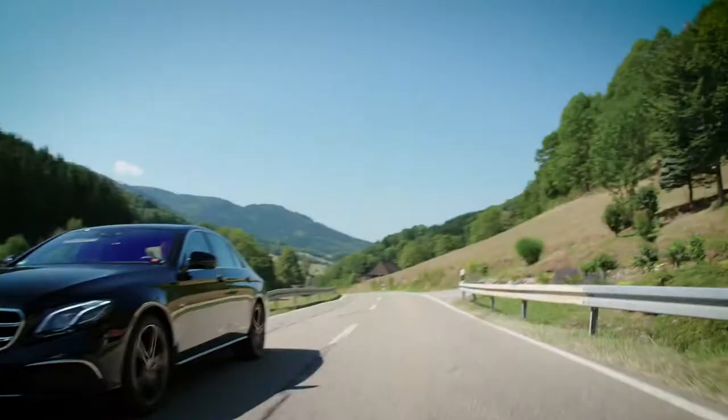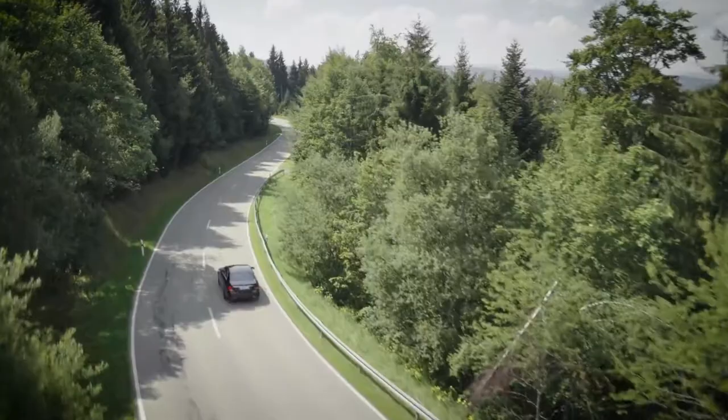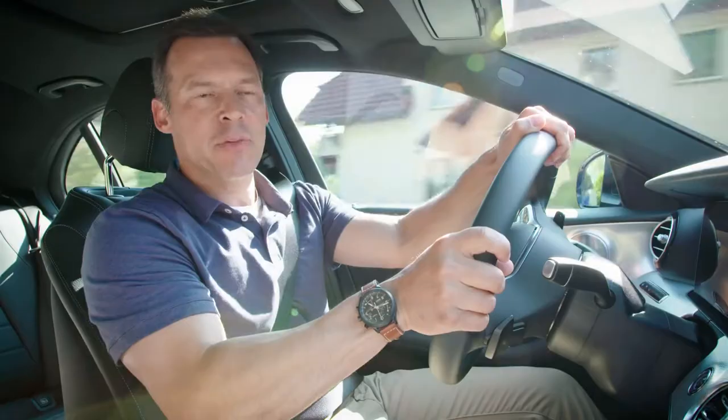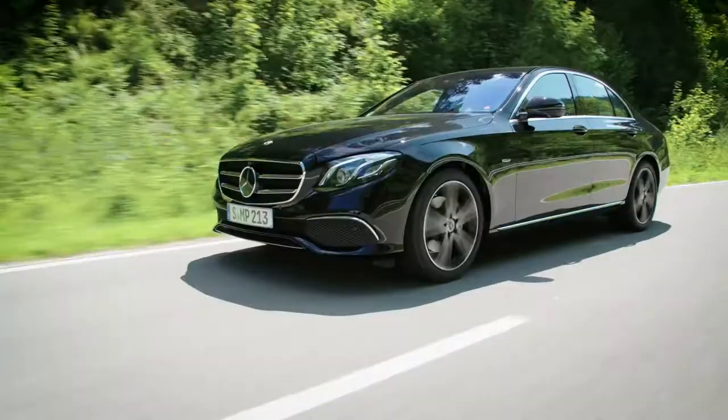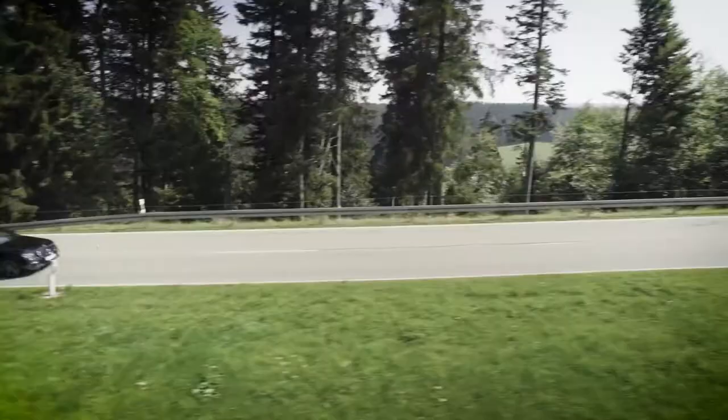As we all know, the E-Class has been the pinnacle of driving comfort in its class for decades. In this generation, the E-Class has been extensively enhanced. Let's take a closer look at the details of the E-Class with the exterior.